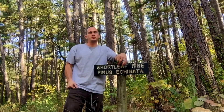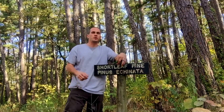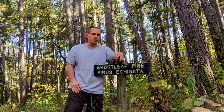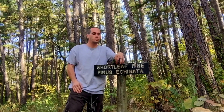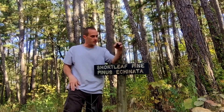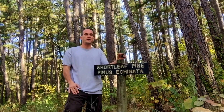Hey everybody, Chris here, Four Directions Bushcraft. Recently I got a request to do a video on the difference of pine trees, to do a review on pine trees. So we're here today doing a review on the shortleaf pine.